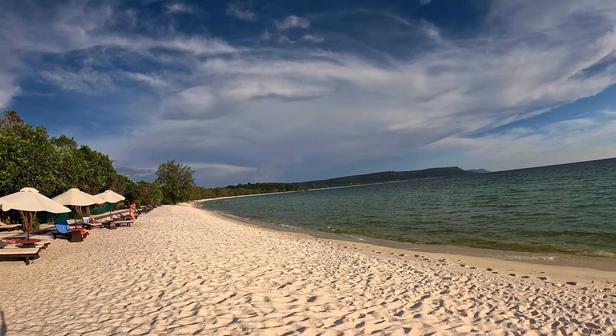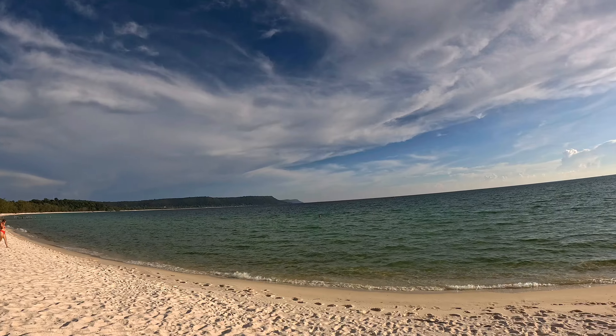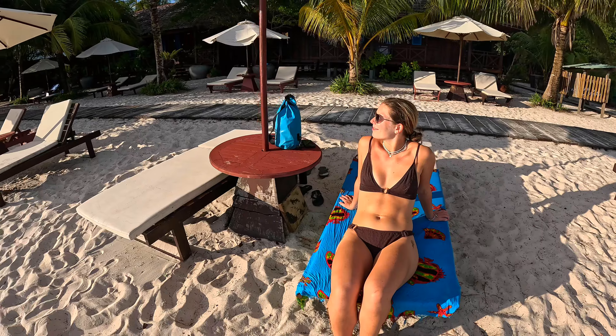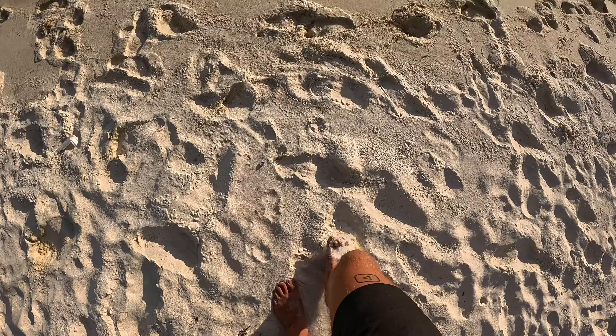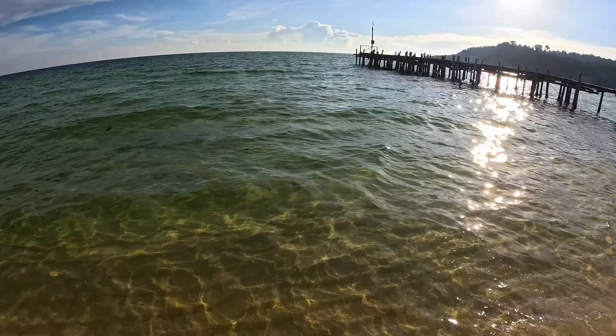We're now on Soksand Beach on the north end of Long Beach — you can see it runs all the way down to where we got dropped off on the boat trip and watched the sunset. The sand is absolutely beautiful up here. Maybe the sand is a little bit squeaky because it's so fine — feels a bit weird but also incredibly soft.